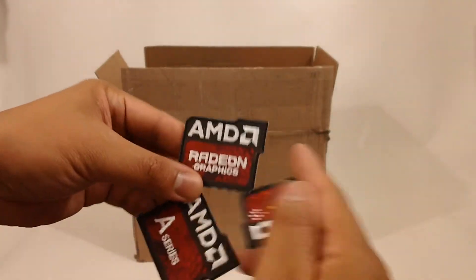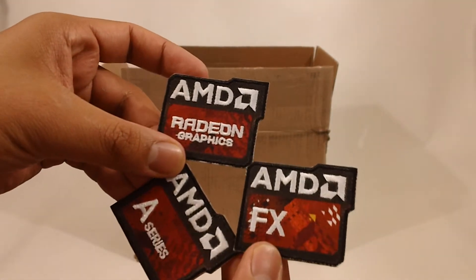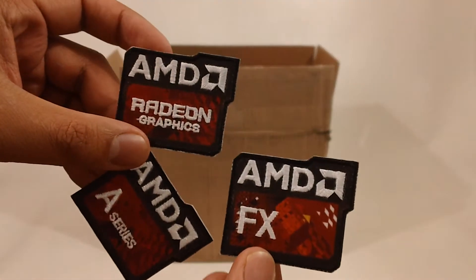One of the first things I found were these patches and stickers that come with some of the AMD products. These are pretty cool. I wonder what I'm going to put these on.